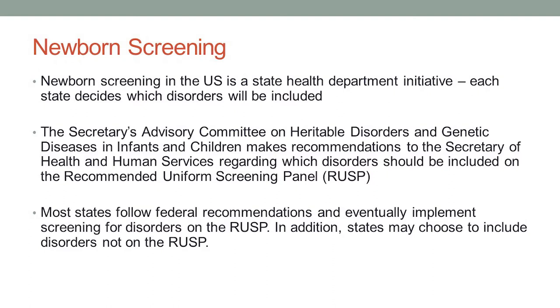That committee makes recommendations to the Department of Health and Human Services with regard to which disorders should be included in newborn screening. Those are on the list called the Recommended Uniform Screening Panel, or RUSP for short. These are recommendations only, however. States are not required to screen for the conditions on the RUSP, and they can certainly choose to screen for other things not on the list. But in general, most states tend to fall in line — if a disorder gets onto that Recommended Panel, eventually most states will include it in their screening program.